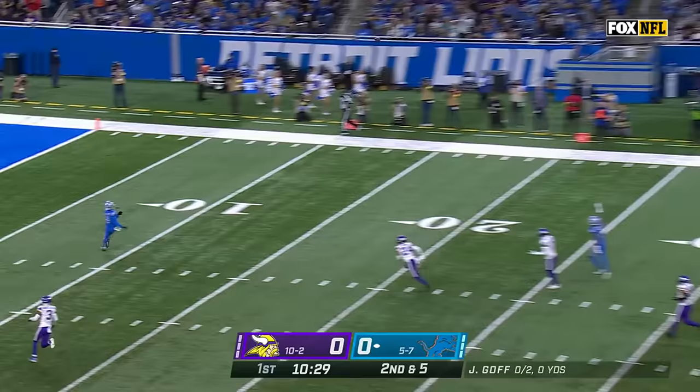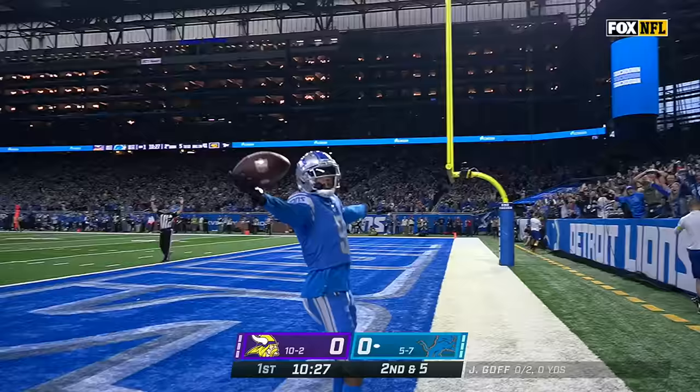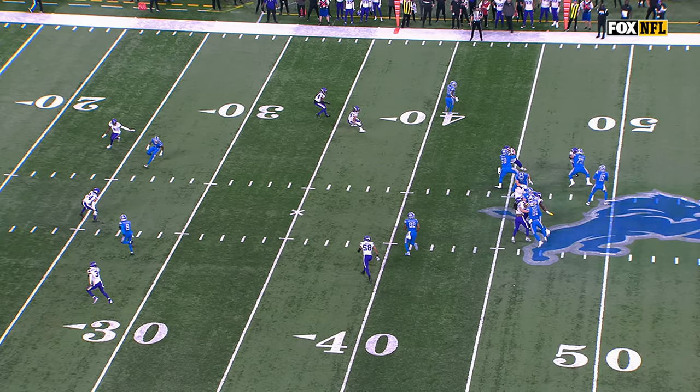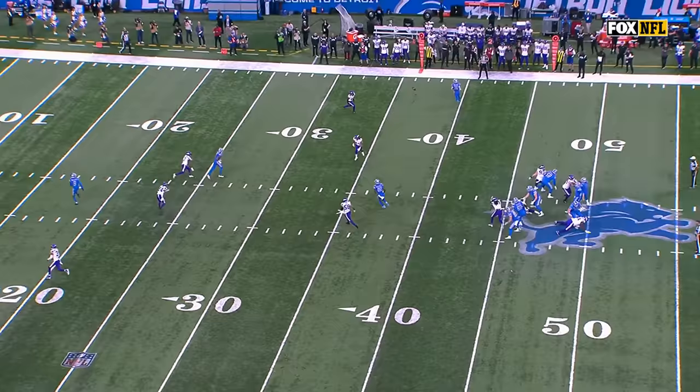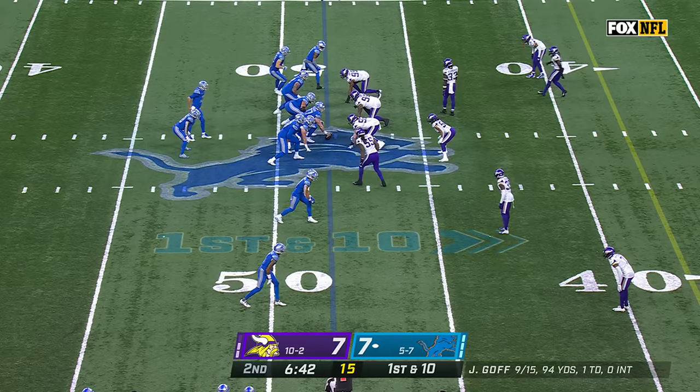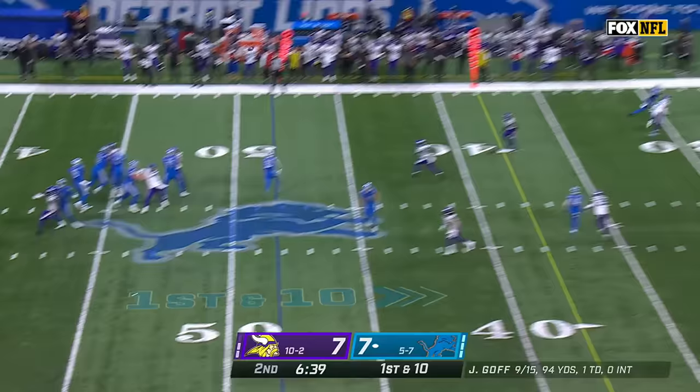Second down and five, off the fake to Jamal Williams. Goff going deep — wide open — touchdown on his first NFL reception. The rookie out of Alabama, Jamison Williams. His vision was over here instead of behind him — when you see Jamison Williams coming right behind him, both miscommunicate him and Patrick Peterson, gets an easy touchdown for Jamison Williams.